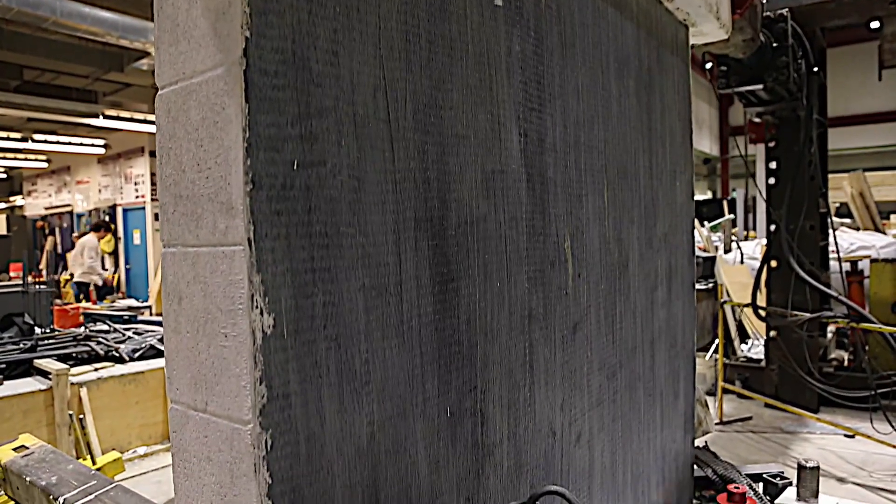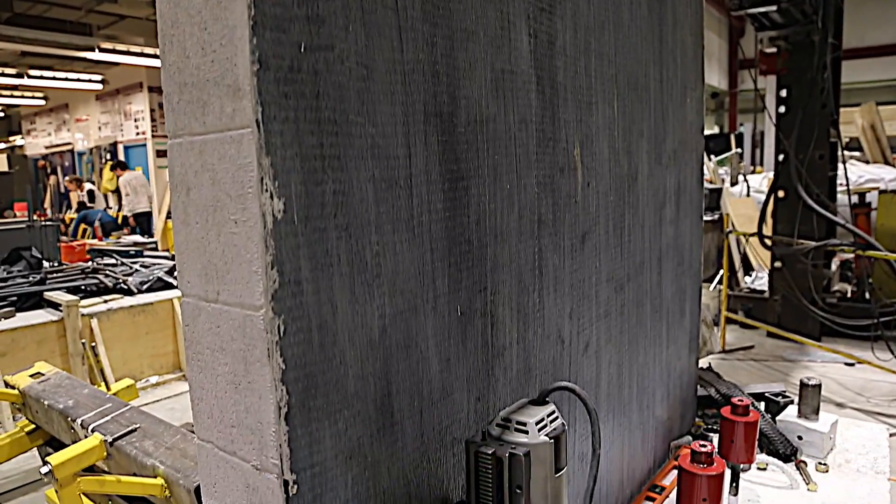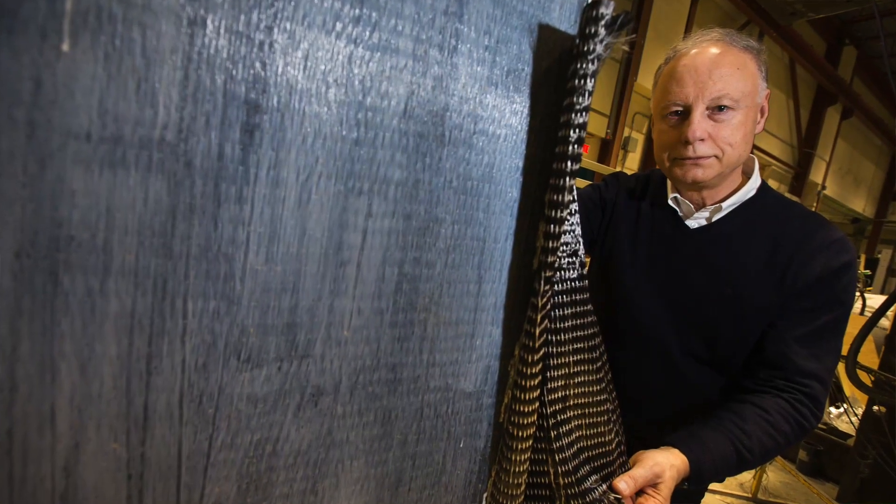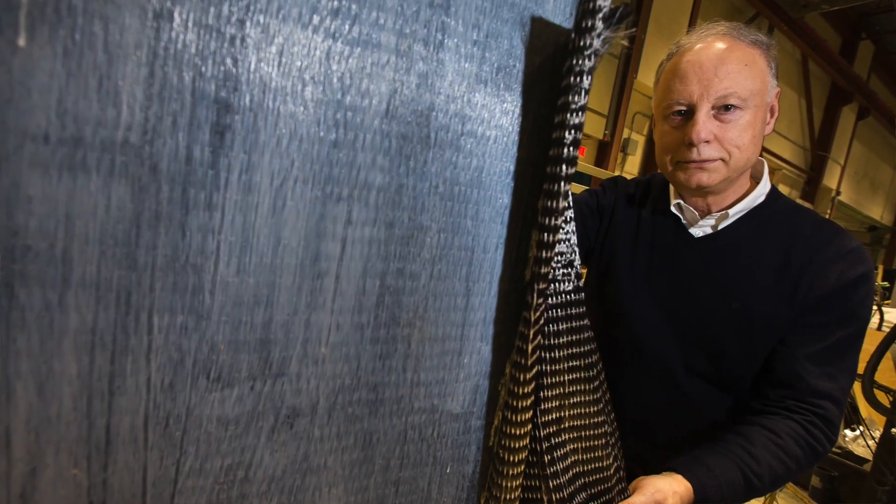So we have a foolproof system where FRP is controlling shear cracking and rebars inside are contributing towards flexural resistance — moment bending resistance.